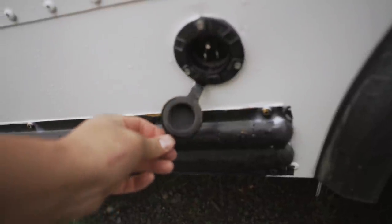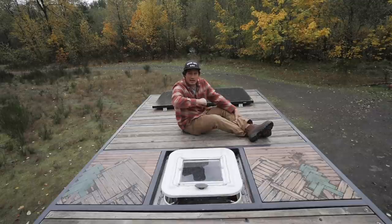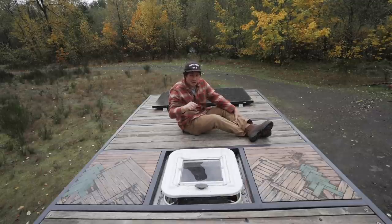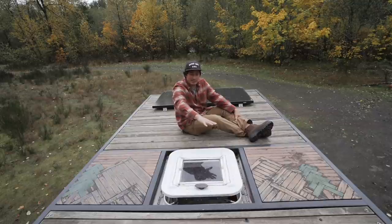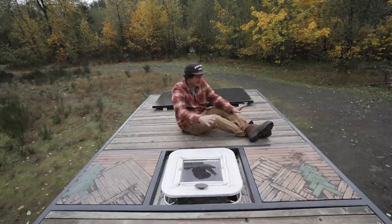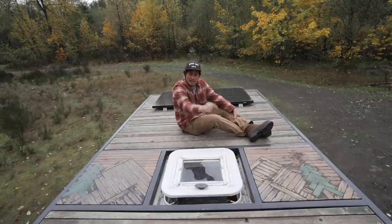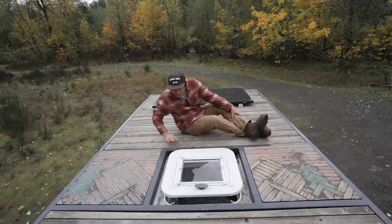I also have a shore power charging port on the outside of the bus. If you're parked somewhere for an extended period of time — like outside your mom's house — you can just run an extension cord into that and it keeps your battery bank topped off no matter what the sunshine situation is. So you have three ways to charge: solar, alternator via DC-to-DC, and shore power. You'll be fine no matter what your circumstance is. That's it for the deck.